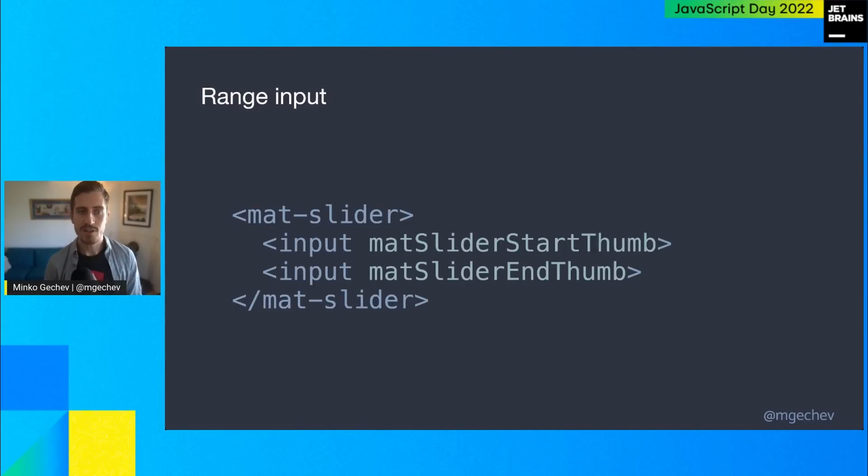Another feature in version 15 is the range input for Angular Material. This has been the fourth most requested feature in the Angular Components repository, and it's going to be part of the release next week.